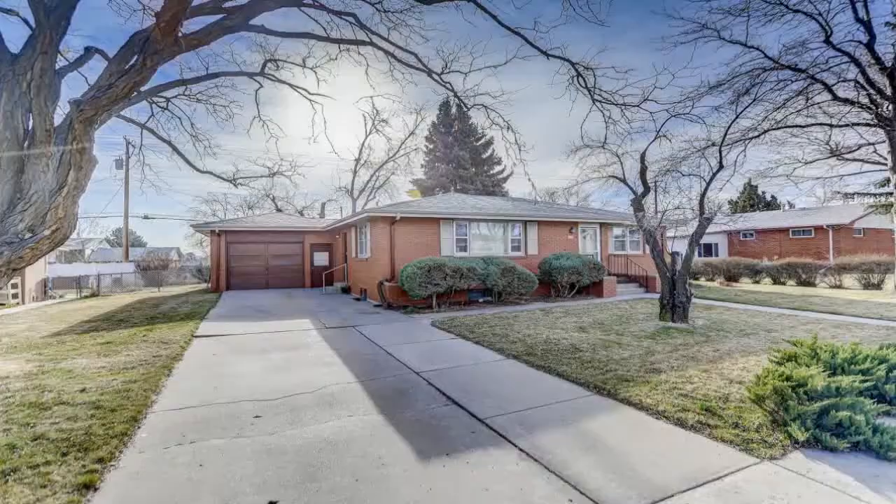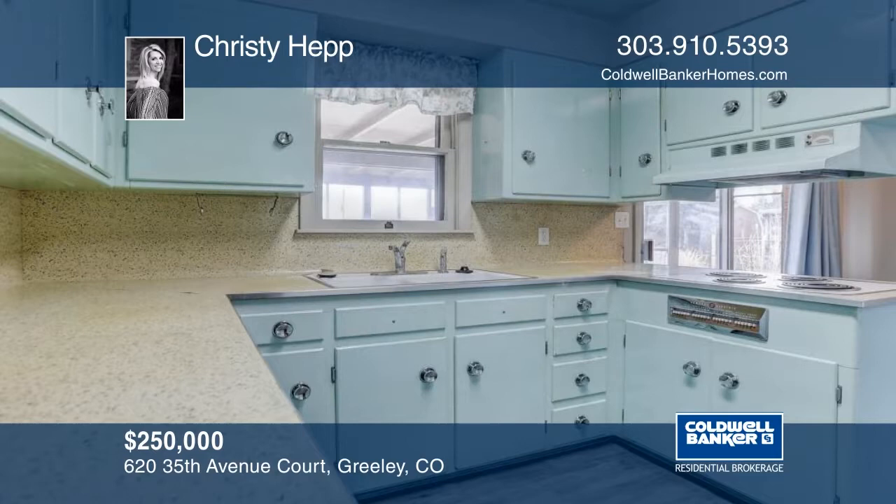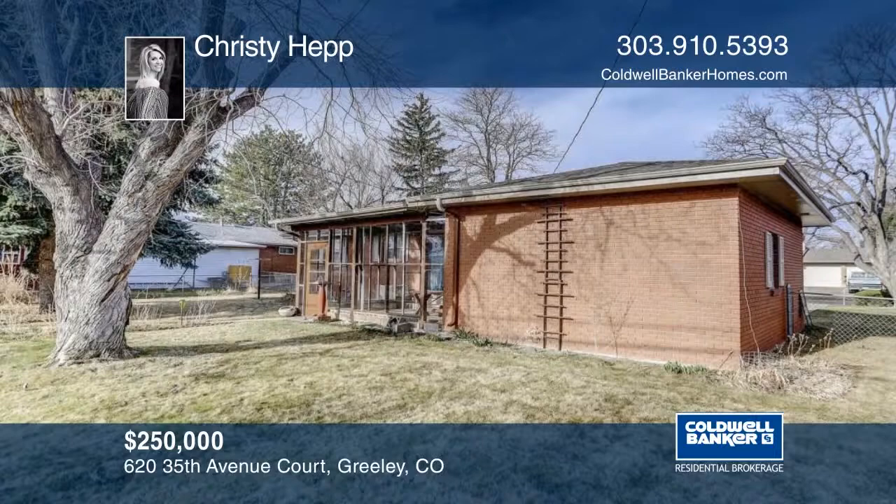Very well cared for, this wonderful brick ranch has a ton of character. It's located in the heart of Greeley and only had one owner. From the moment you walk in you will feel the pride of ownership and you'll fall in love with the easy flowing floor plan and all the must-have features of today. There's been a ton of updates made here and the location couldn't be better. Call Christy Hepp and learn how to make it yours.